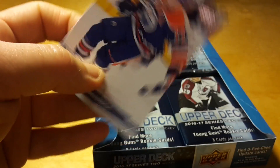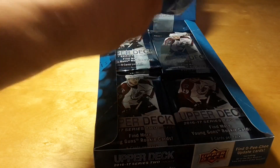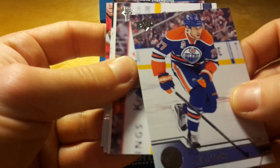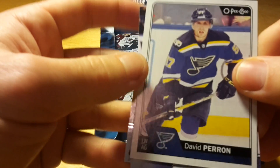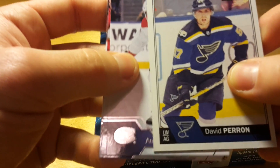I'm generally trying to complete the OPC set, so these updates — at least the regular base updates, not retro — will go to my personal collection. And Kyle Okposo, Milan Lucic, who is actually doing surprisingly well. I thought he would be done after he went to LA, but he's doing amazingly well in Edmonton.